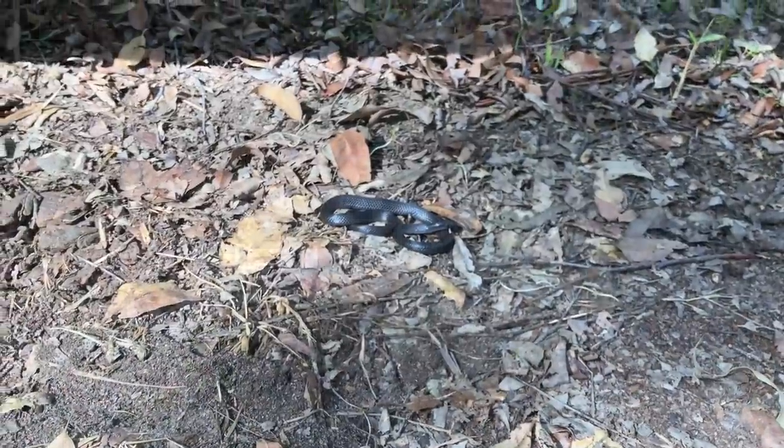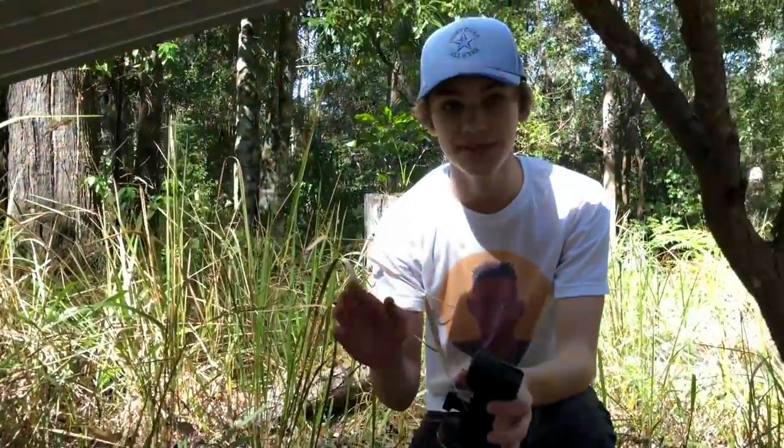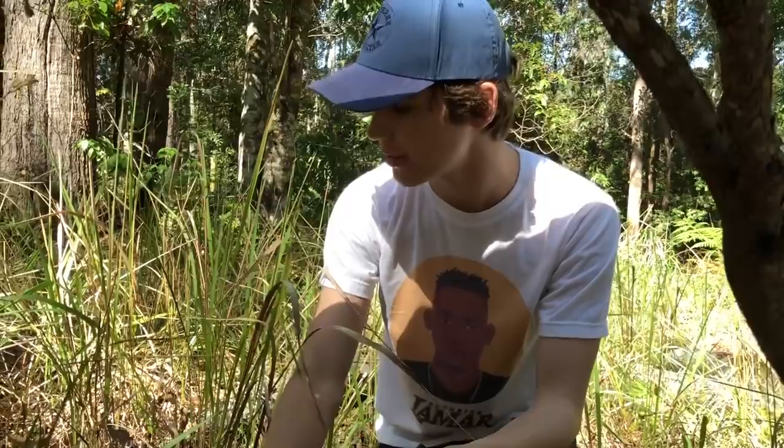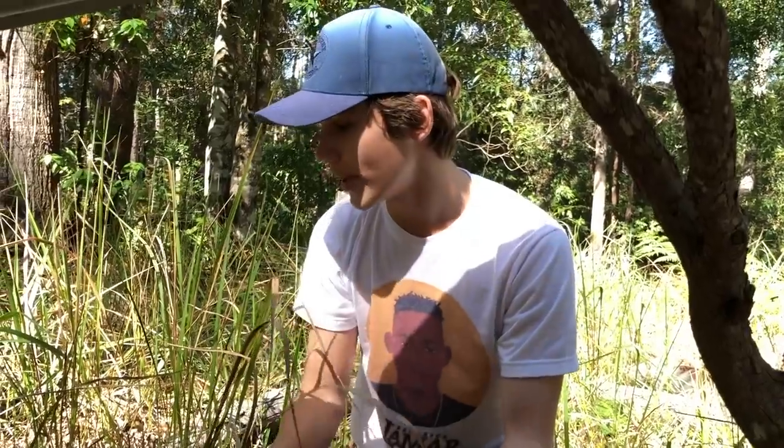Small-eyed snake! He's just taken off at the moment, but that was the small-eyed snake. Now they're a highly venomous species of snake that lives here in Australia. And as you can see, this tin does work - he was just chilling under there. What they'll do is come out at night and look for small frogs and small mammals such as mice to eat.